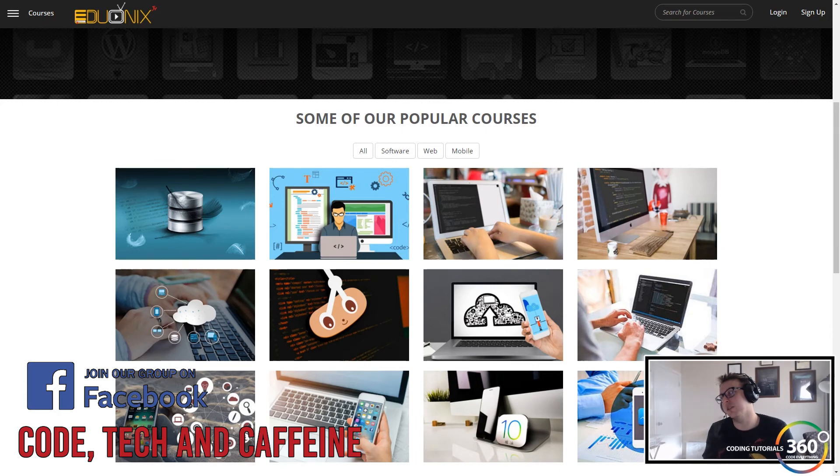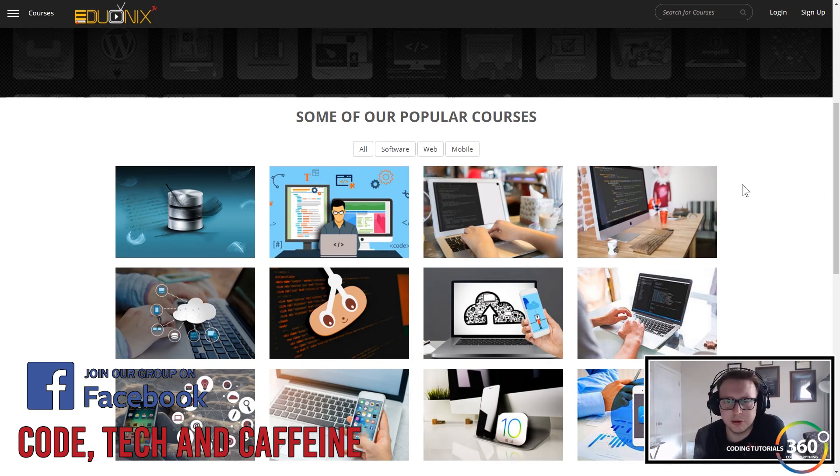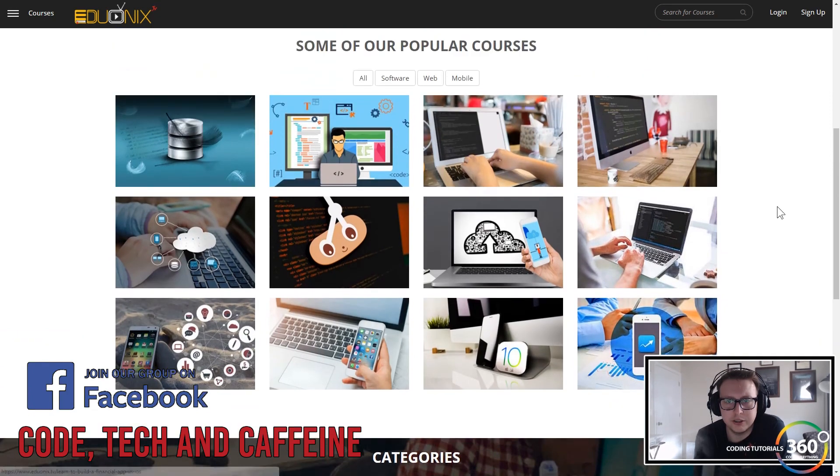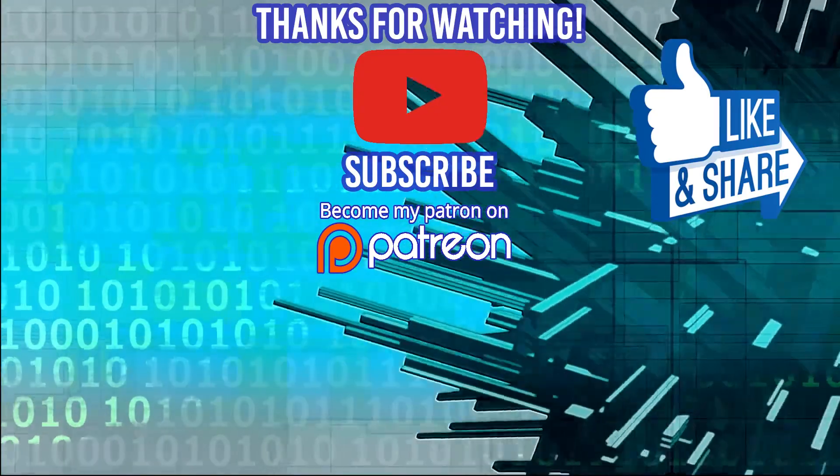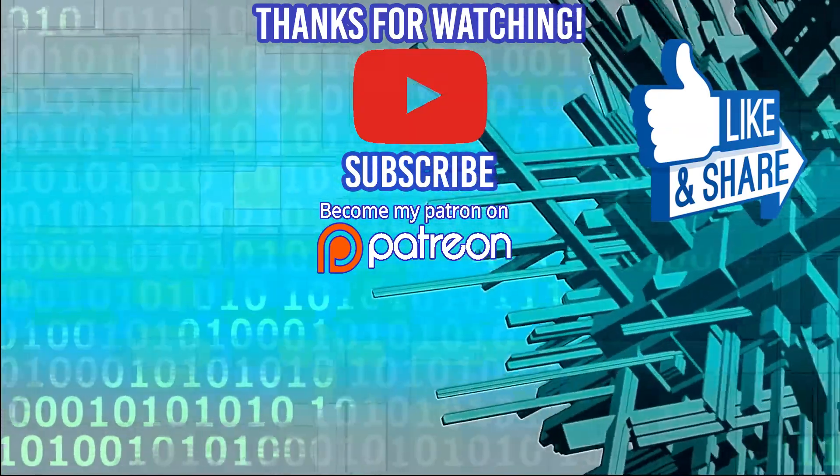Thank you for watching. Don't forget to join our Facebook group, and if you want to support me, check out patreon.com/codetutorials360. Thank you to our sponsors — $10 a month for all these courses is pretty great, and I can't wait to see what's coming next.